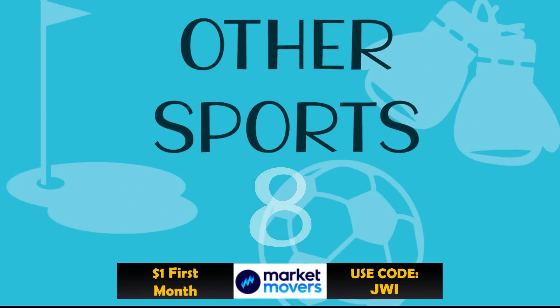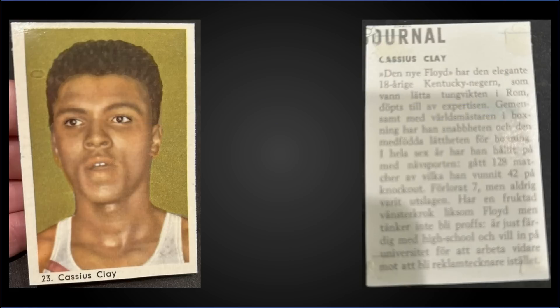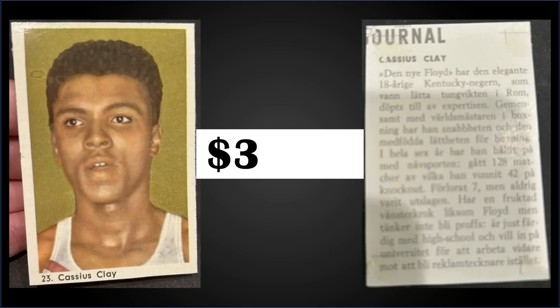In the number eight spot, from 1960 Hermit's Journal, we have a hand-cut Muhammad Ali rookie card in raw condition, which was a fixed price sale for $3,000. There were a couple of PSA 2 sales above $3,000 later in 2022, so for the raw copy you're around the price of a PSA 2.